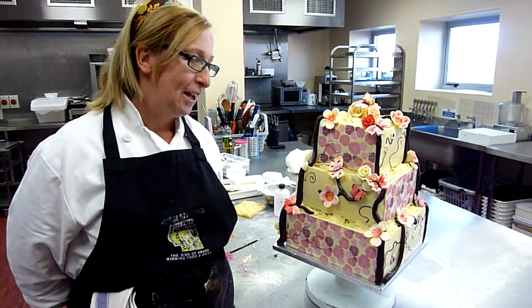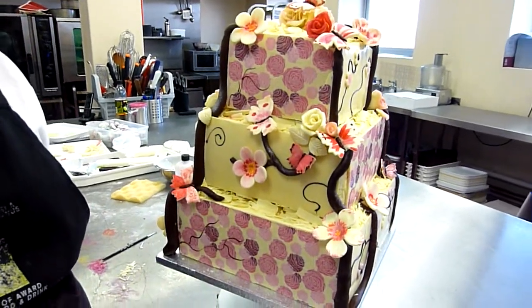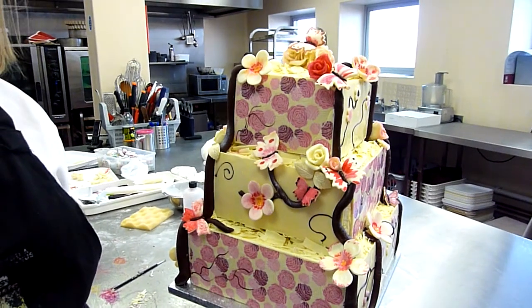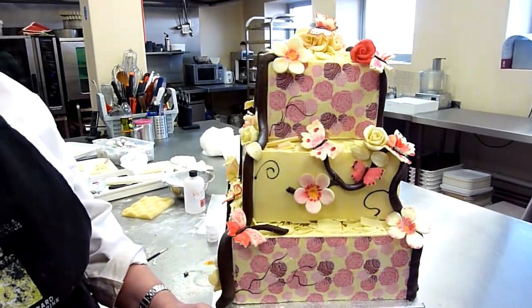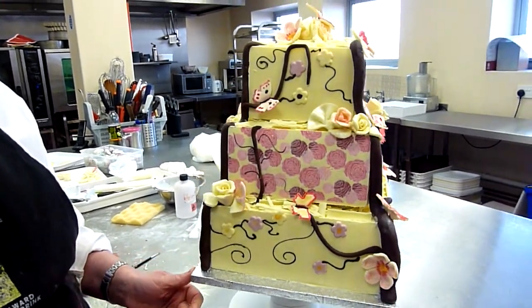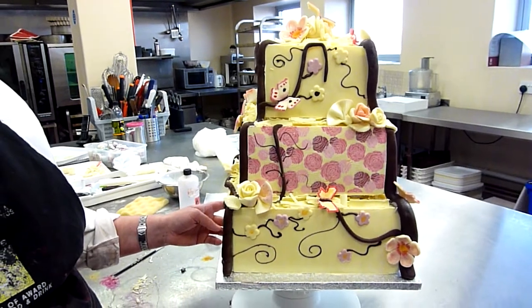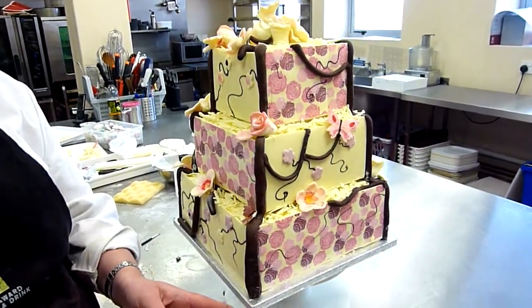It's a chocolate creation, three tiers of gorgeous chocolate cake and I've taken inspiration of roses and butterflies and orchids for my cake. I've used chocolate transfers on the sides and then a bit of chocolate piping and some chocolate molding to make a truly original and stunning chocolate cake.